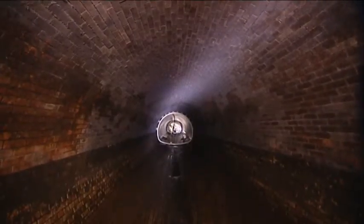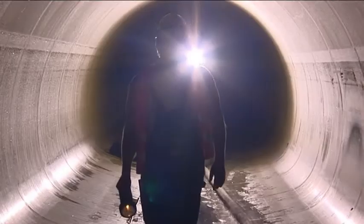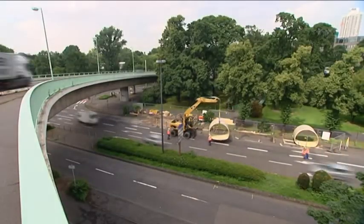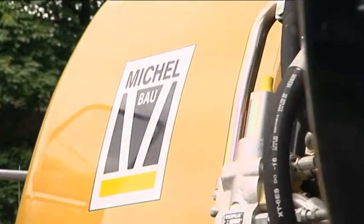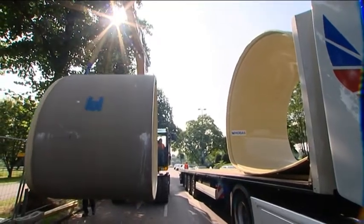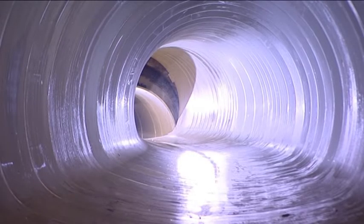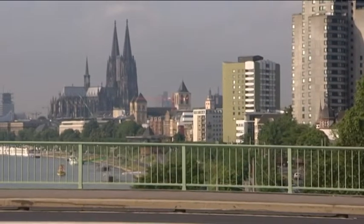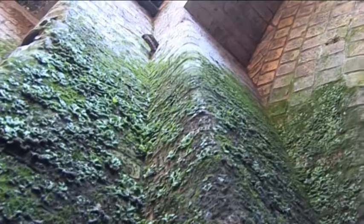Trenchless sewer rehabilitation is without a doubt the central theme when trying to find a solution for the ailing sewage systems of most large cities. Renovating existing duct lines using optimal technology and creating a new efficient and lasting sewer structure using tried and tested work programs is the area of expertise of Michel Bau. The example of the city of Cologne in Germany has shown how Michel Bau proved its worth in renewing the 100-year-old sewage system.